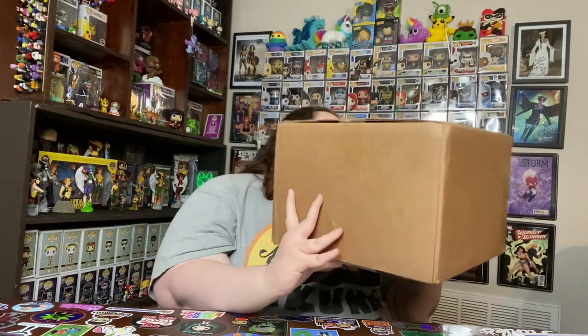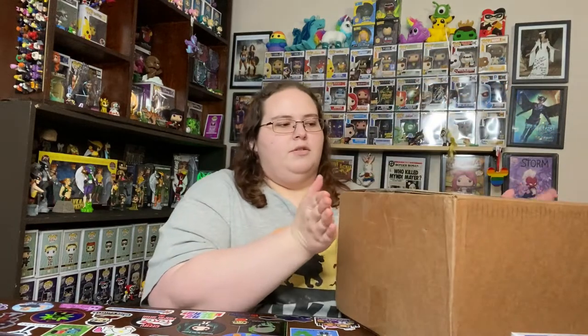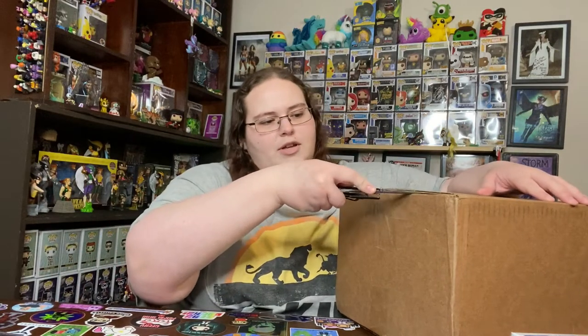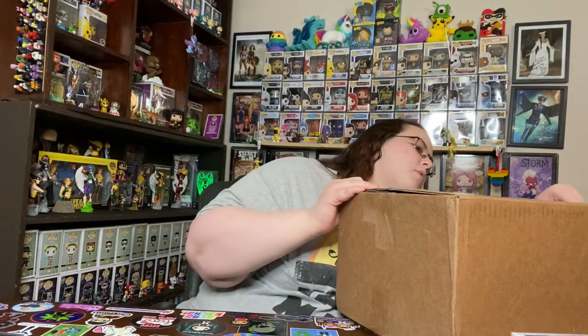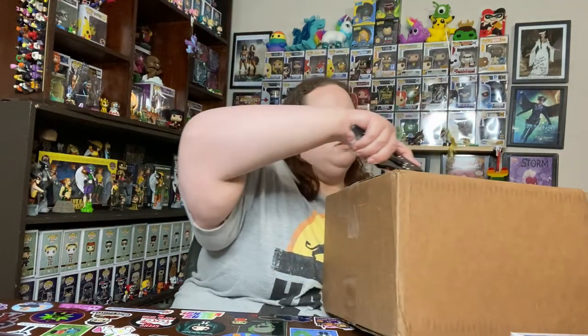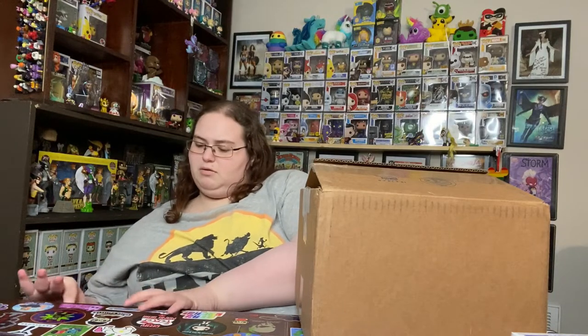I can't really tell which way is the front because of the labels. I believe I paid $45 total — it was a $30 box and the rest was for shipping. He said a guaranteed value of $25, but most boxes would be between $30 and $40. I need to get my computer so we can do the prices. When I get something from a fellow collector or fellow YouTuber, I don't really care too much about the value.